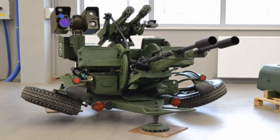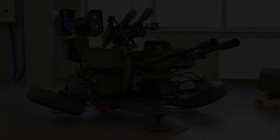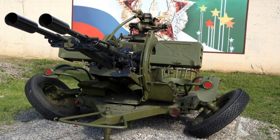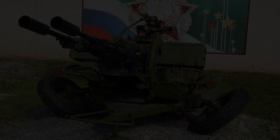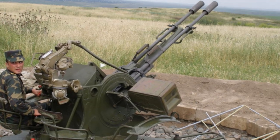Developed under the designation ZU-23-2, where ZU stands for Zenitnaya Ustanovka, or anti-aircraft mount, this air defense system has transcended its origins to become a symbol of reliability and adaptability.